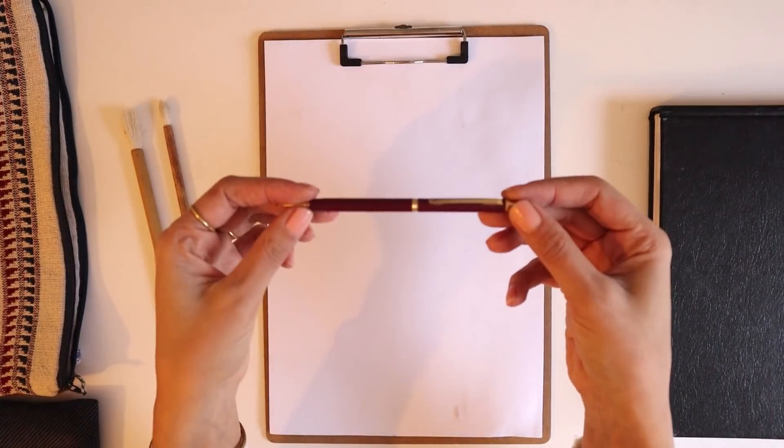Ben her ne kadar videoların içinde kullandığım malzemeleri göstersem de sizden bana hangi kara kalemi alalım, sen niye kullanıyorsun, bunu önerir misin gibi sorular geliyor. Ben de size en çok kullandığım malzemeleri göstereyim ki sizin de bir fikriniz olsun. O zaman hemen uçlu kalemlerimle ve kara kalemlerimle başlayalım.